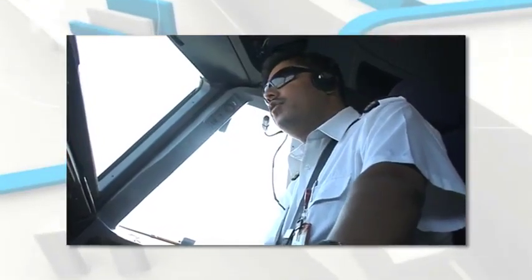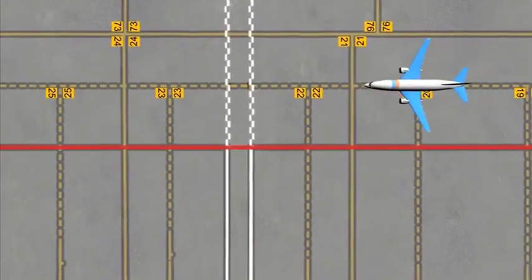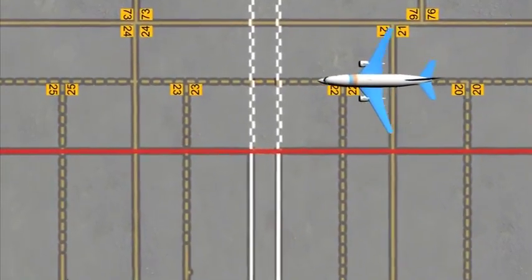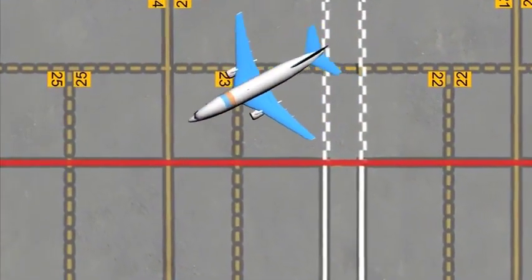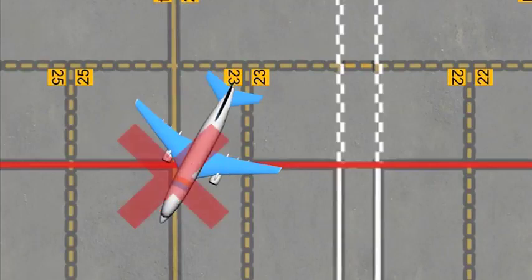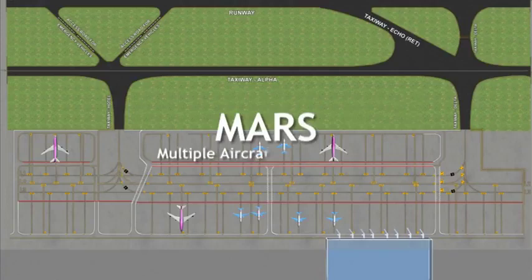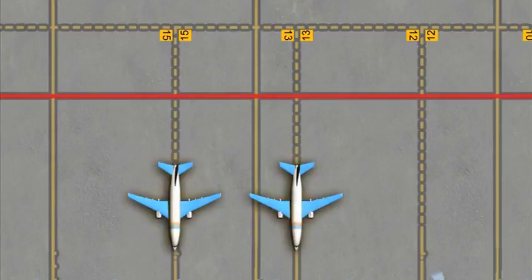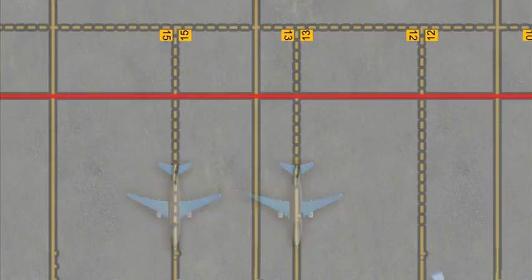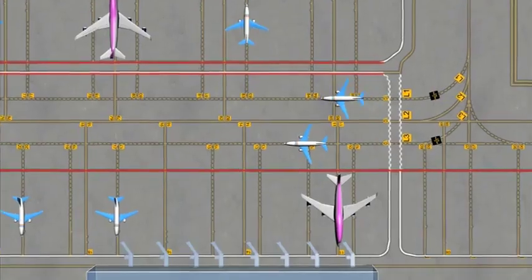While entering the stand, care should be taken not to follow the continuous line, as this would lead to a different stand which is designated to a wide-body aircraft. All parking stands are of MARS type — Multiple Aircraft Ramp System — and can accommodate either two narrow-bodied aircraft or one wide-bodied aircraft.